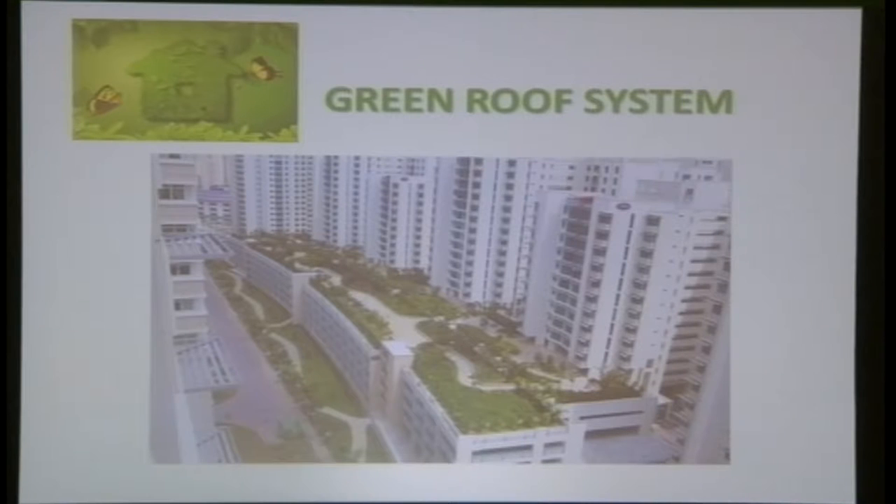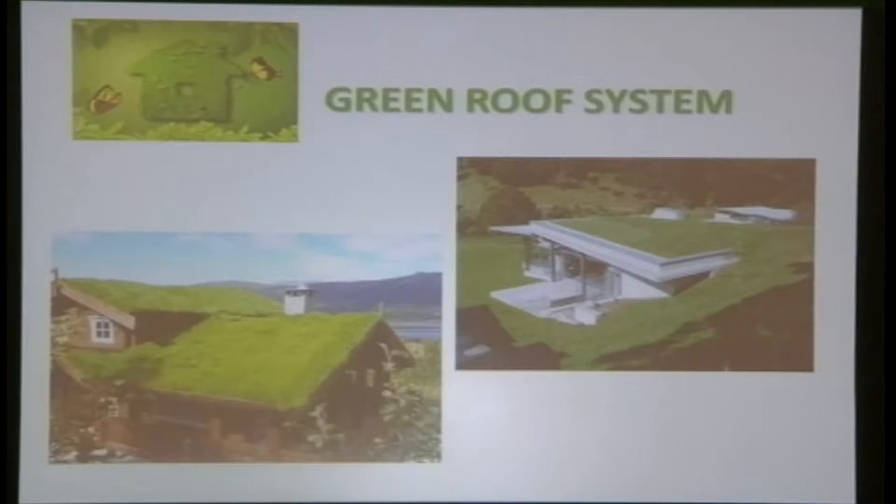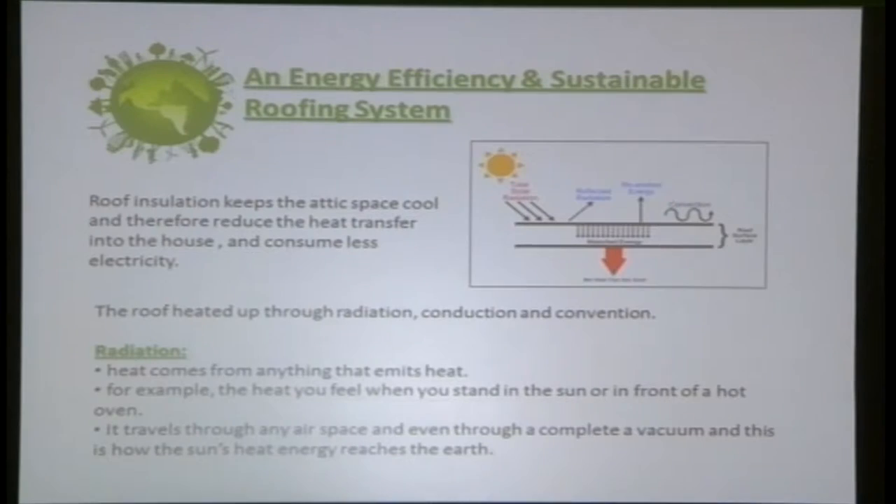One example is Punggol flat in Singapore. In western countries, some residential houses and even bus stops have green roofs. And in the garden outside this convention hall, we can also see a small green roof.